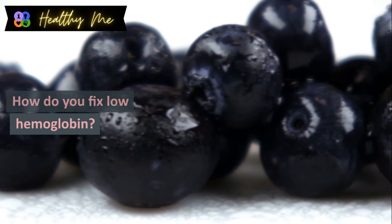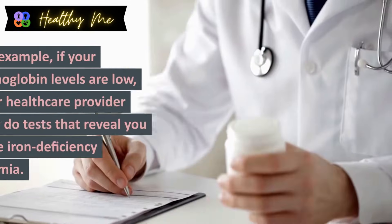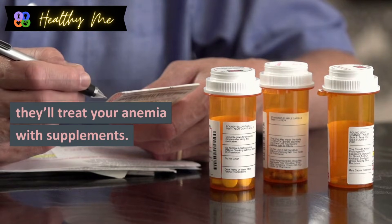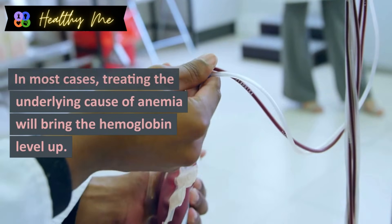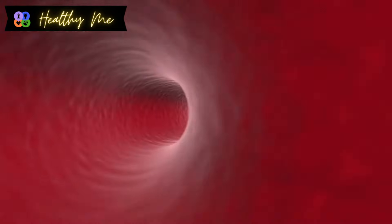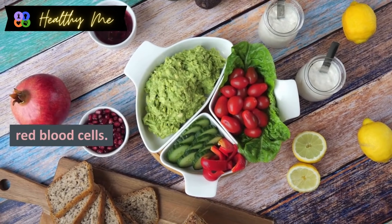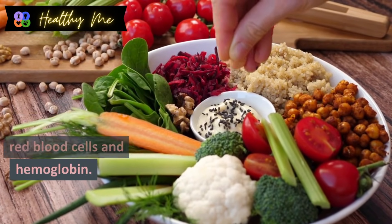How do you fix low hemoglobin? Healthcare providers treat low hemoglobin by diagnosing the underlying cause. For example, if tests reveal you have iron deficiency anemia, they'll treat your anemia with supplements and may recommend an iron-rich diet. In most cases, treating the underlying cause will bring the hemoglobin level up. Many things can cause low hemoglobin and most of the time you can't manage it on your own, but eating a vitamin-rich, balanced diet is the best way to maintain healthy red blood cells and hemoglobin.